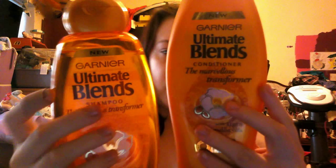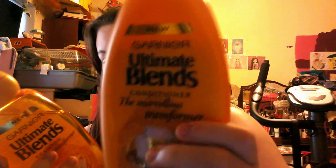My next hair care favourite is a shampoo and conditioner — these ones by Garnier Ultimate Blends, the Marvellous Transformer range. This is the second lot that I've bought and it smells just amazing, really fruity but also floral. It's with argan oil and it's for dull, dry hair. I get really dull and very dry hair so this I have been absolutely loving.